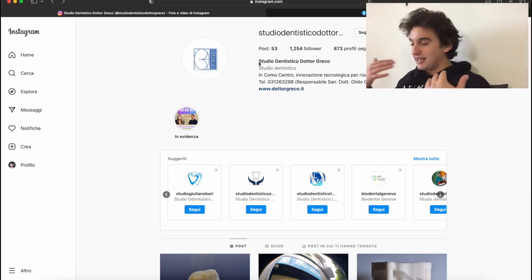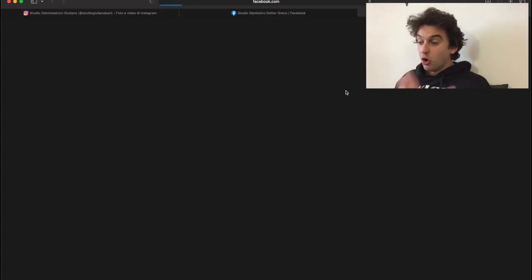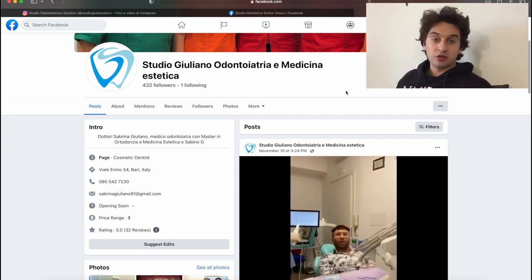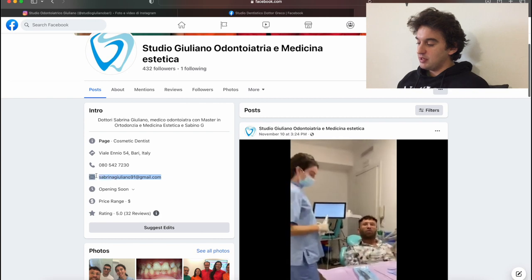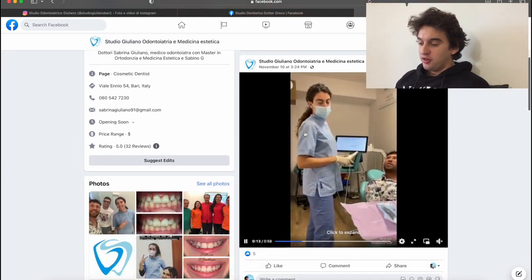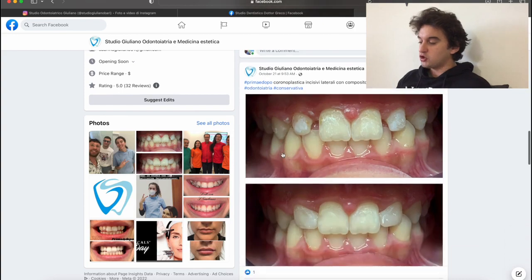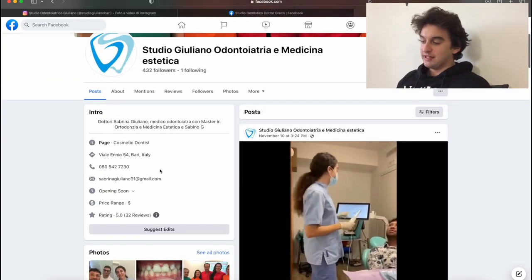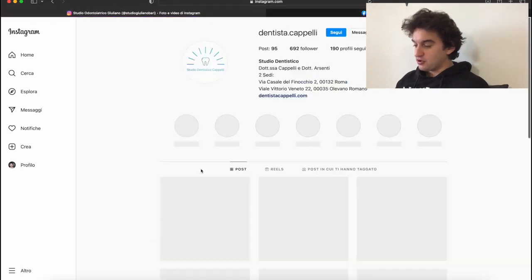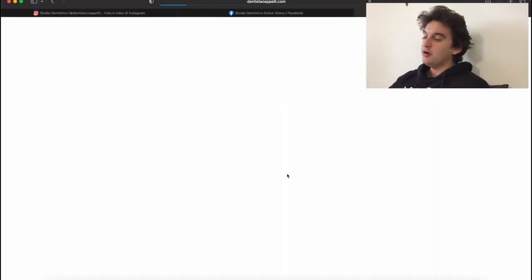The most effective way to build an email list and find clients is through Instagram. Follow accounts, then go on Facebook if you don't find the website — because if they have Instagram, they likely have Facebook too. Over here you're able to find the email. Some accounts look more active on both Instagram and Facebook, showcasing results and patients, which is interesting to note.